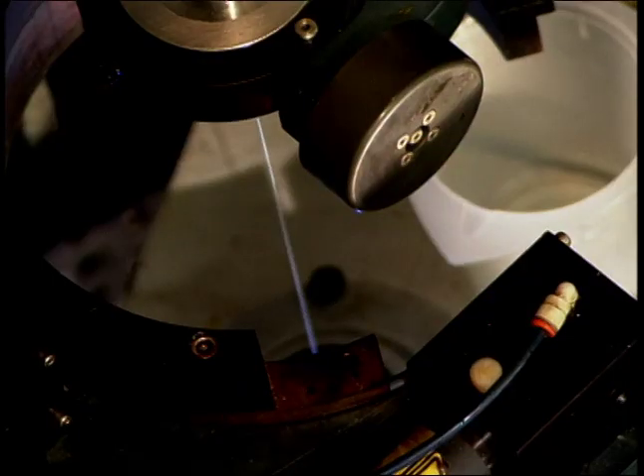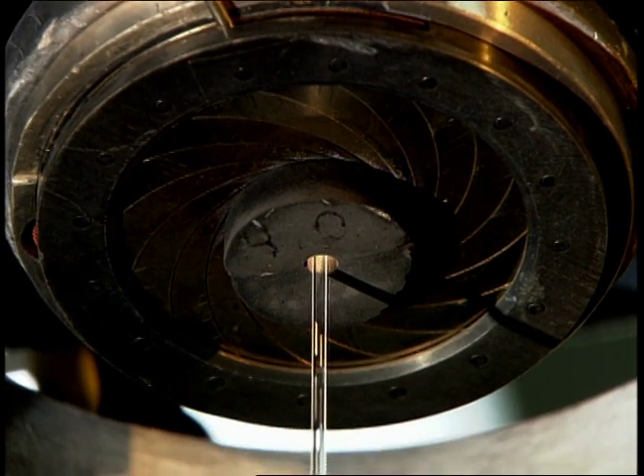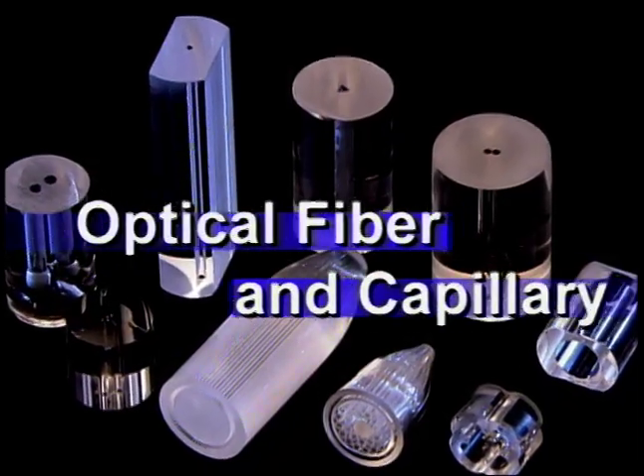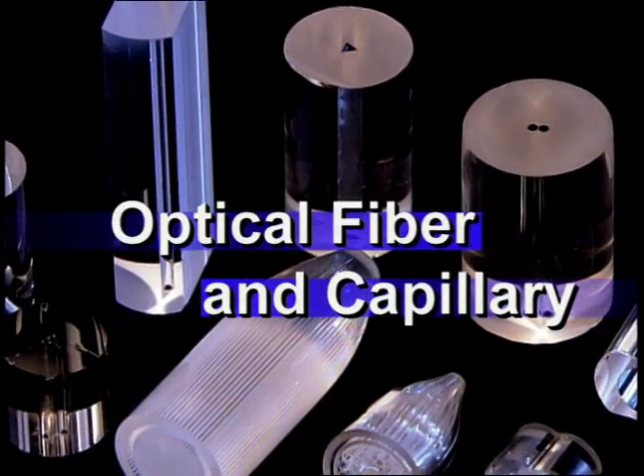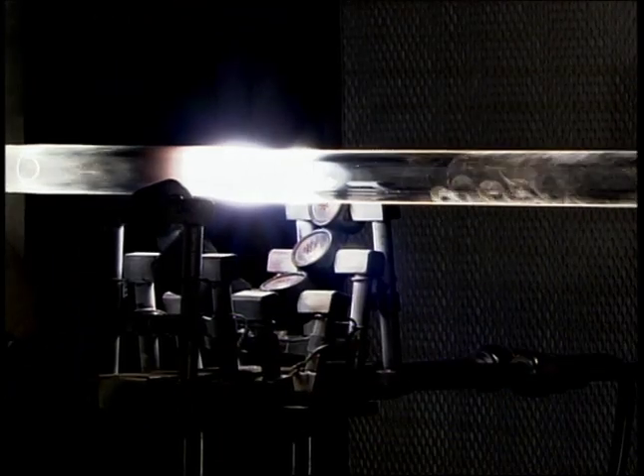Poly Micro Technologies is an ISO 9001, 14001, and 13485 certified research, engineering, and production facility located in Phoenix, Arizona. Poly Micro manufactures products that cover a broad spectrum of light and fluid transmission applications, using a wide variety of fused silica glass rod and cylindrical preforms engineered to specific material and geometrical designs.